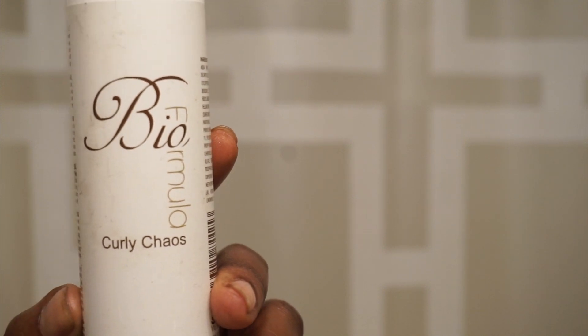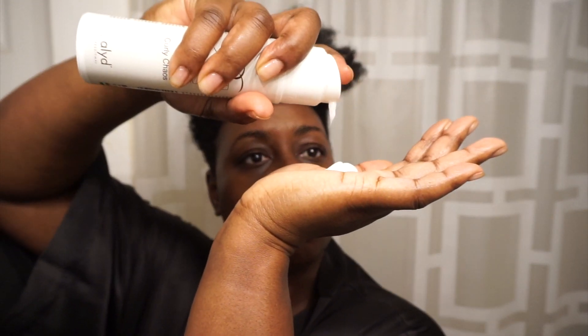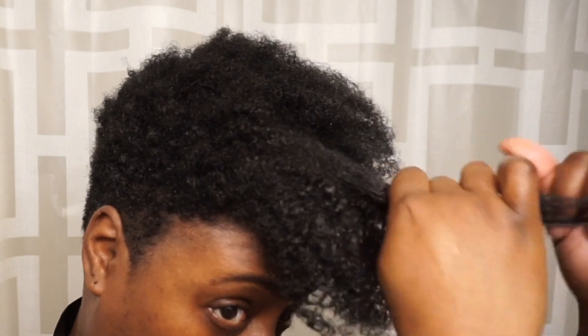The bio formula curly chaos is great at maintaining the flexibility and definition of your curls. It gives frizzy, thick hair shine — and I'm one of them. You can do this without using a blow dryer, but I tend to use this in the longer areas of my hair.